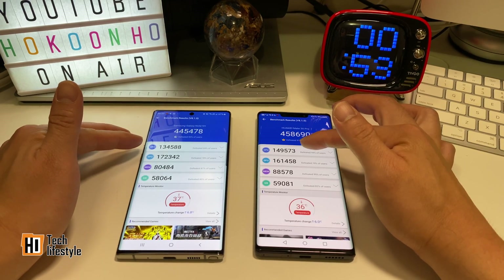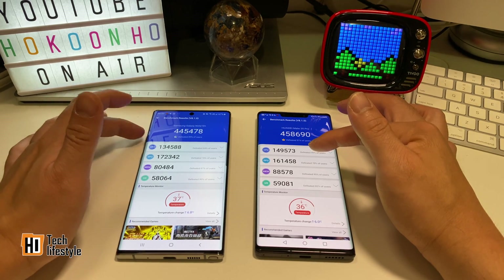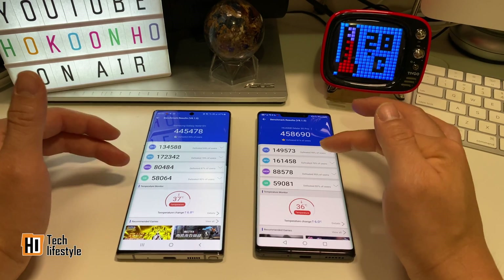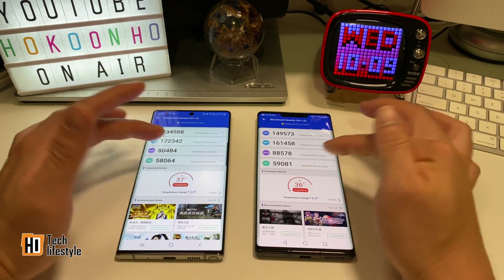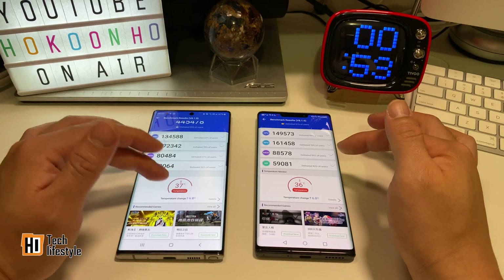Looking at the CPU score, Kirin is a bit higher. The GPU score goes to the Snapdragon 855, while memory and UI are faster on the Kirin 990. The temperature is about the same — 36 degrees Celsius on the Kirin 990 and 37 on the Snapdragon 855.